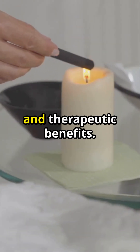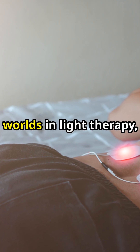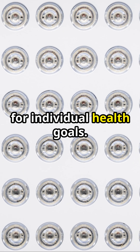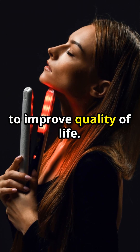The key differences lie in their application depths and therapeutic benefits. Red light is superb for surface skin issues, whereas infrared goes deeper, targeting muscles and deep tissue. For those seeking the best of both worlds in light therapy, understanding these differences is crucial in choosing the right treatment for individual health goals. Whether it's enhancing skin health or deep tissue therapy, these light-based treatments offer innovative solutions to improve quality of life.